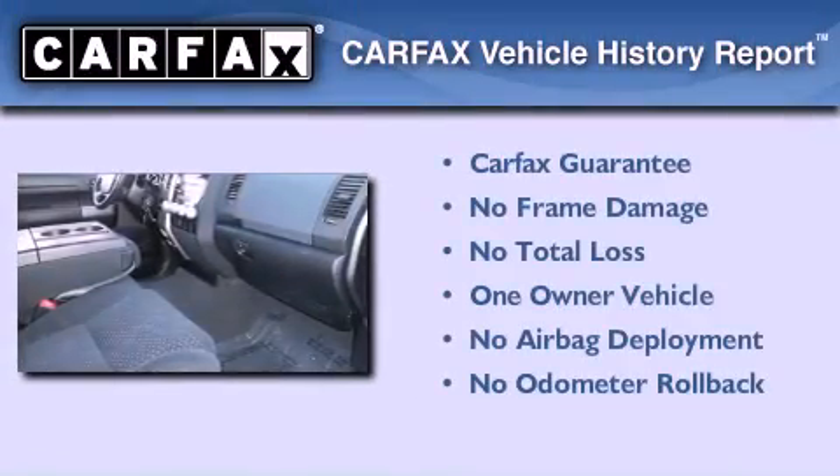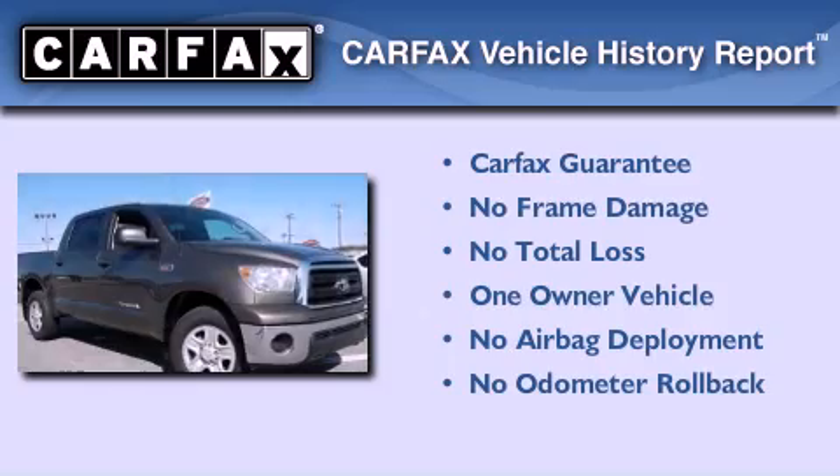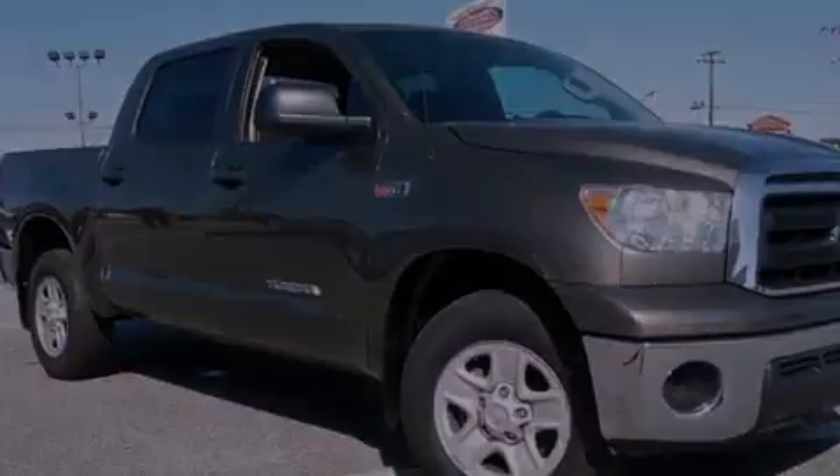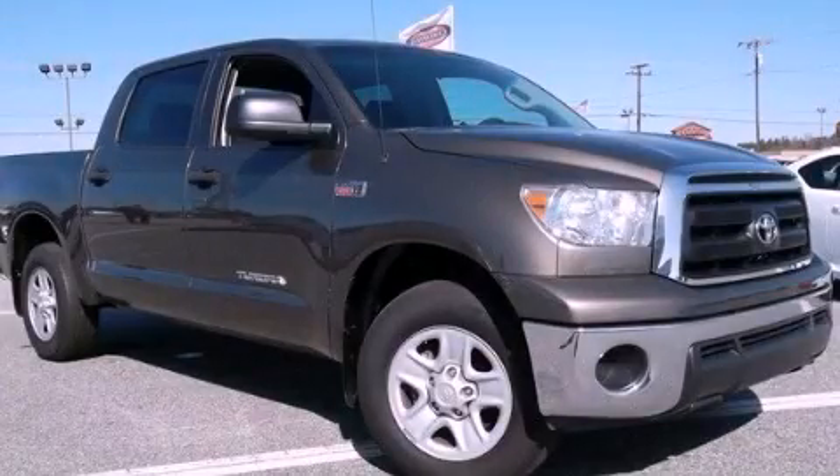This truck also has had only one owner, and it qualifies for the Carfax Buy-Back Guarantee. Contact us today and schedule your opportunity to see this automobile in person. We'll see you next time.